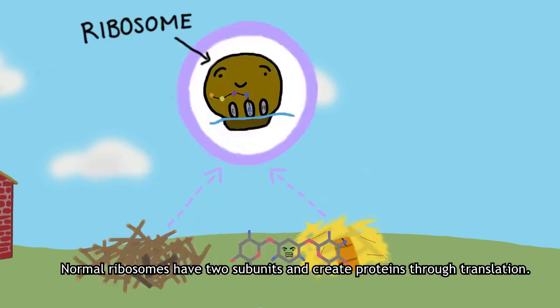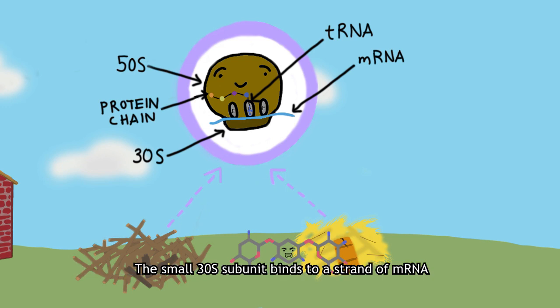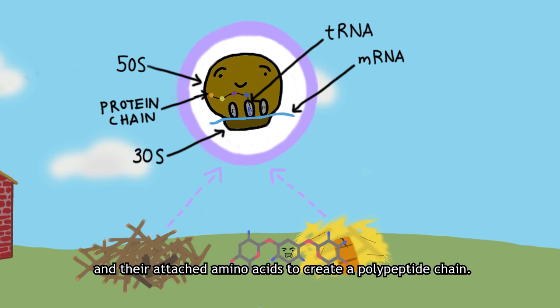Normal ribosomes have two subunits and create proteins through translation. The small 30S subunit binds to a strand of mRNA, rooting it to the larger 50S subunit. The larger subunit fixes the complementary tRNAs and their attached amino acids to create a polypeptide chain.